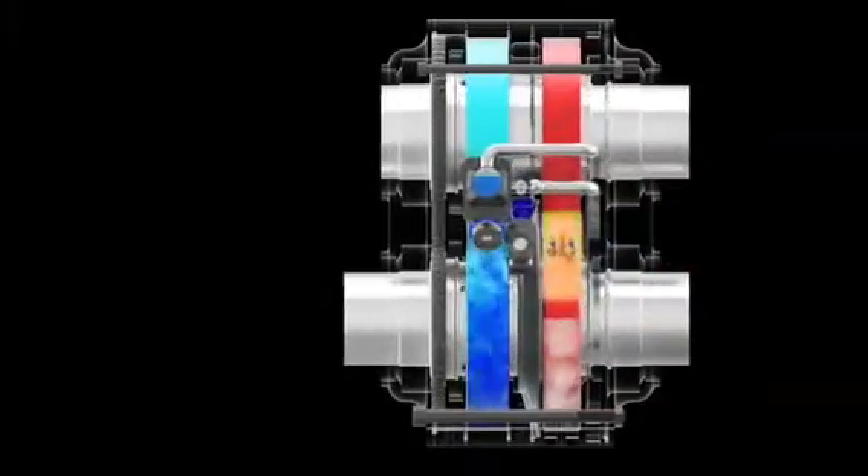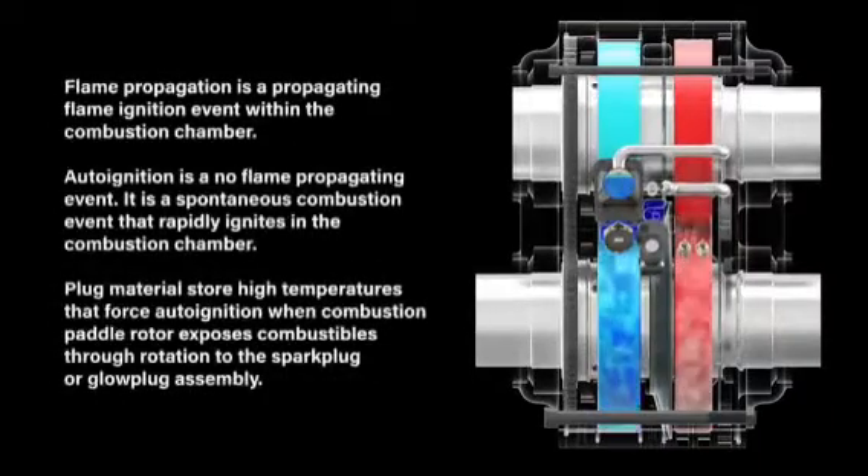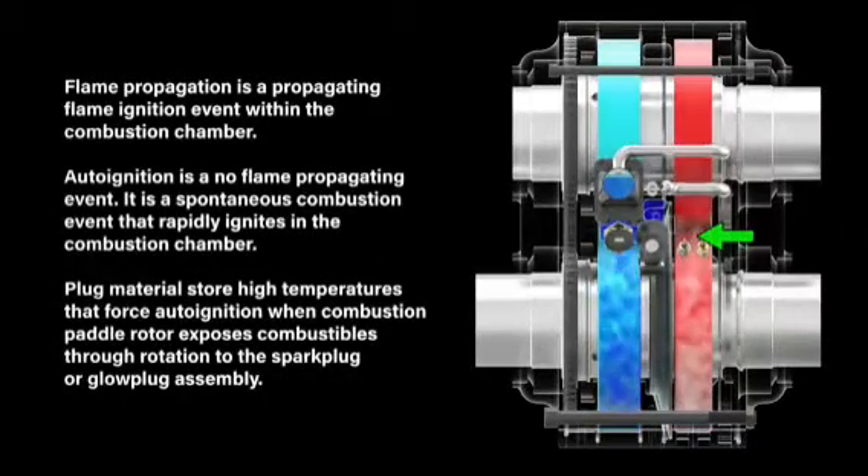They recommend using hydrogen as a fuel for the engine, and emissions will be nearly negligible. Watch the videos and pause periodically to observe the process in action, and you'll have a good idea of how it all works.